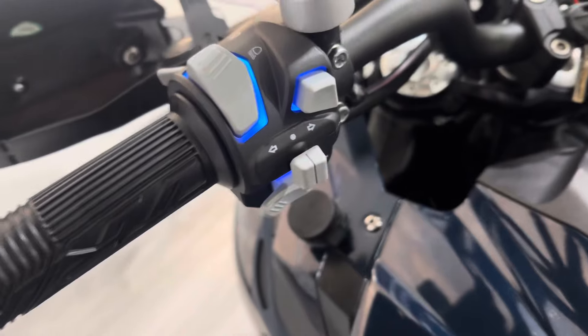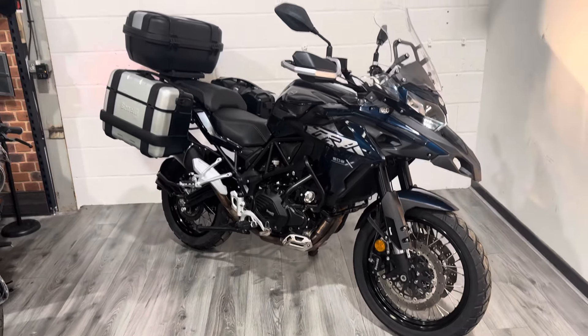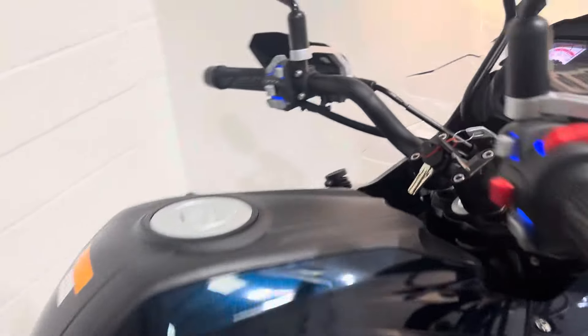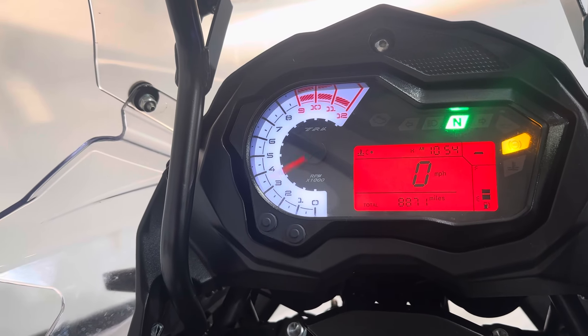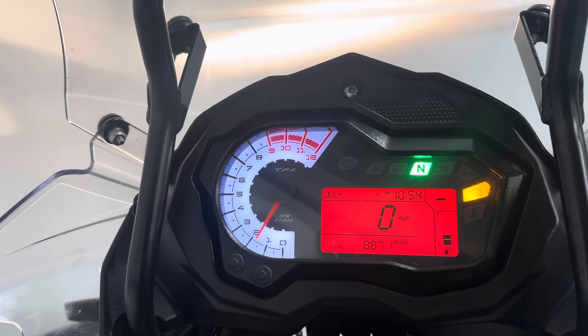8,871 miles on the clock. Obviously with the backlit click buttons, which looks awesome. It does sound really good, especially in here with the echo we've got.